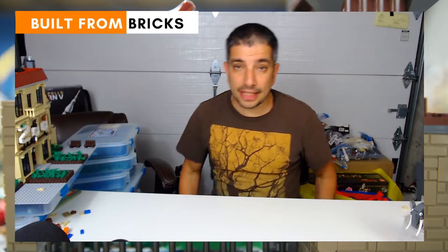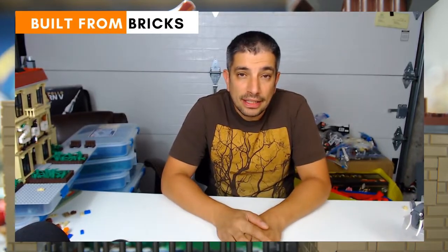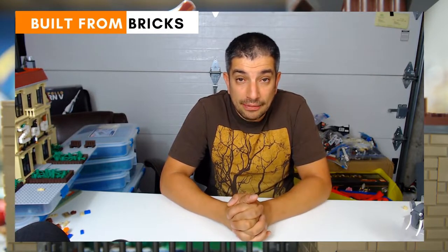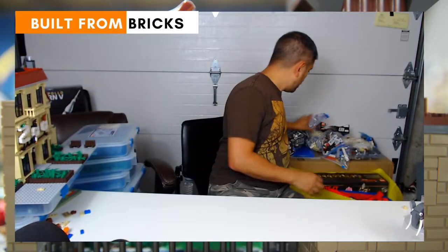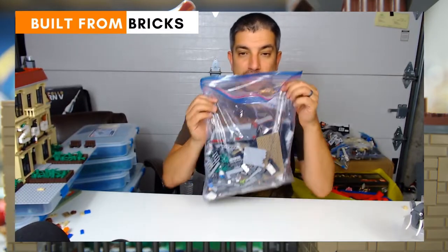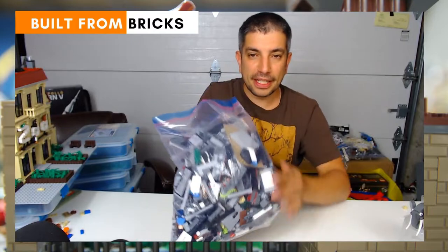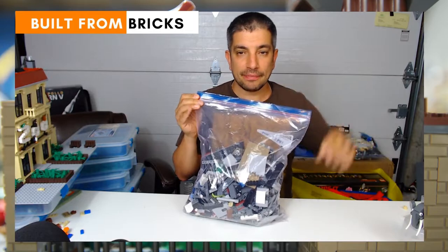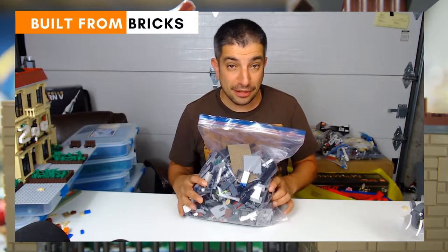I did a trade with someone — I had the Lego Avengers Helicarrier and I wasn't ever going to build it. It's a really cool set but I did a trade. I ended up getting these bags over here — this is the Arkham Asylum set, which is in pieces. I do have the instructions for it, so that's important.